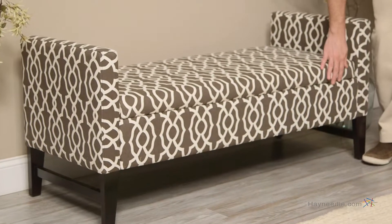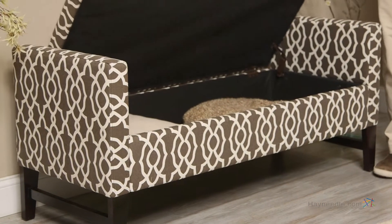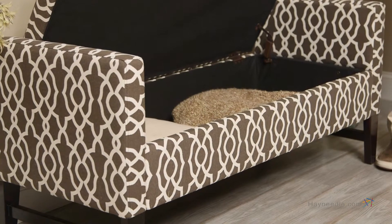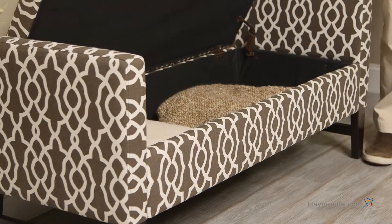But if you lift open the bench, you will find plenty of storage for blankets, pillows, and other household items. In fact, it's up to 4 inches deeper than most other benches in this style.